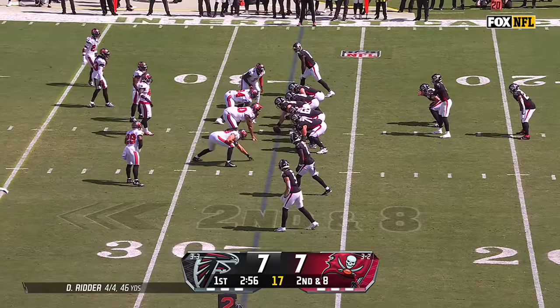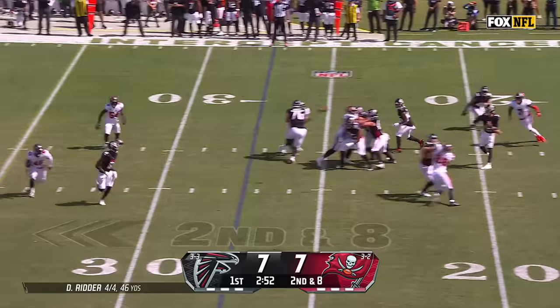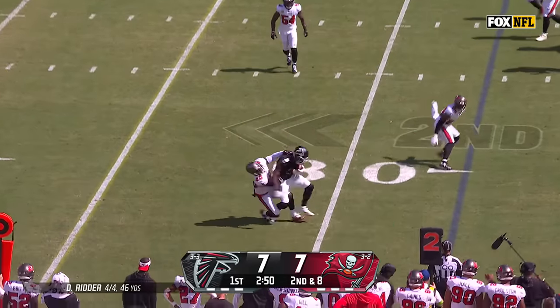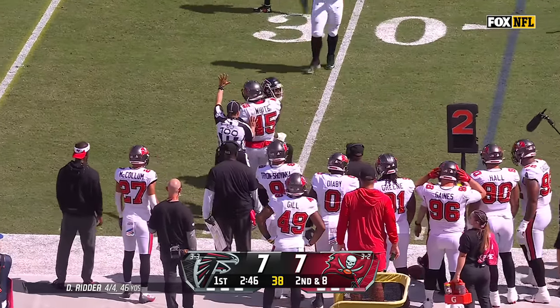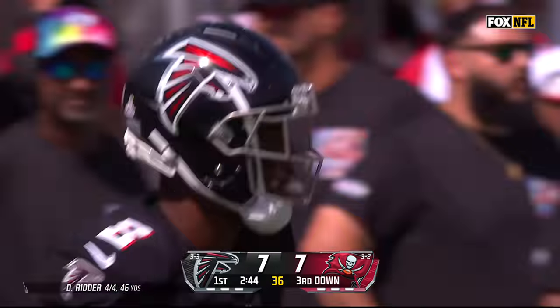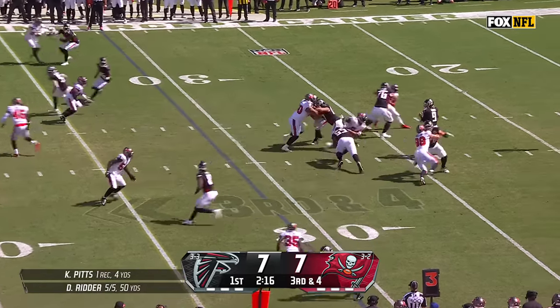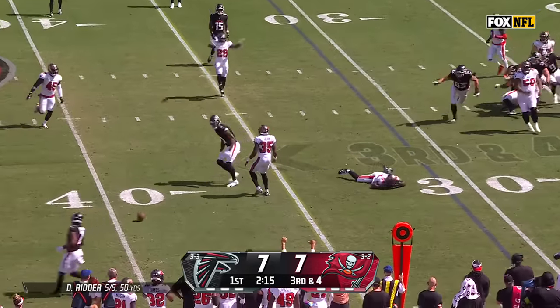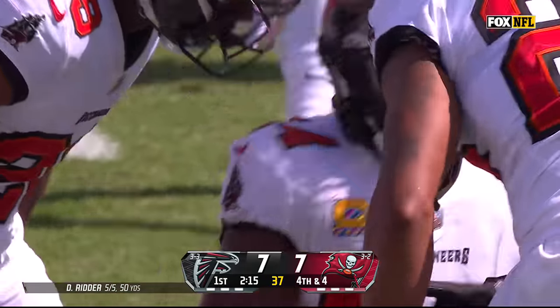They're trying to manage him, get him in space, use him that way. Ritter well protected — the throw. Pressure picked up and knocked away, a low throw — Lavante David making the play.